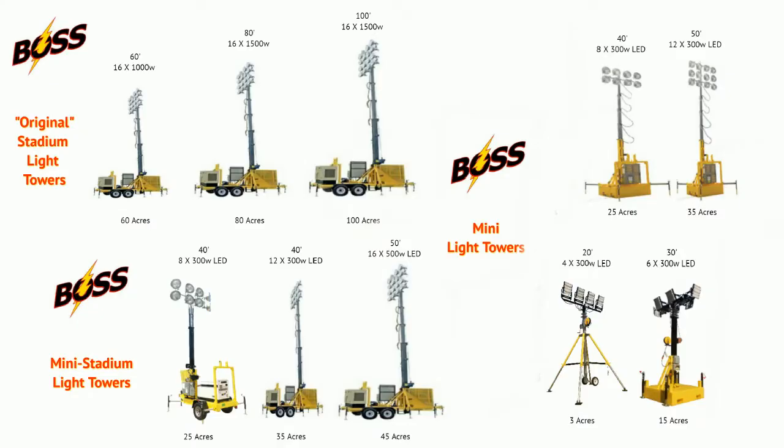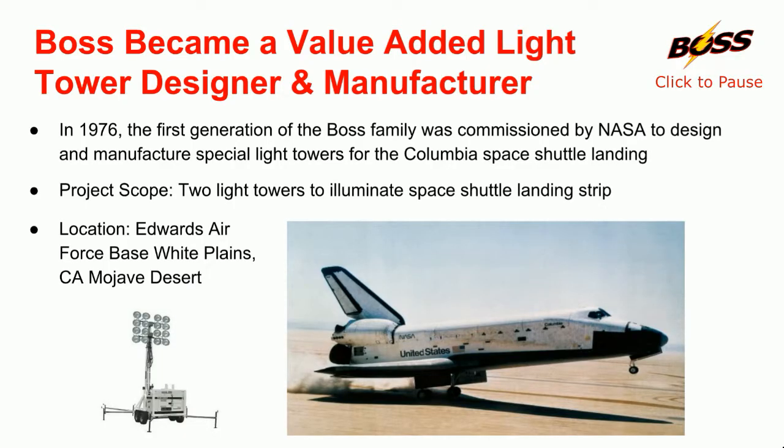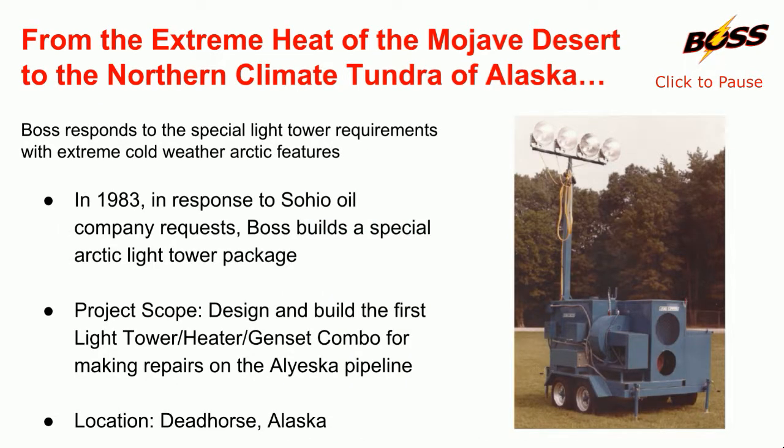As we briefly explain our accomplishments, please feel free to pause the video at any time. Since 1976, the Boss family has been designing and manufacturing innovative light tower products for some of our nation's most memorable accomplishments. Boss designed and supplied special light towers for our nation's largest pipeline project built through the state of Alaska.